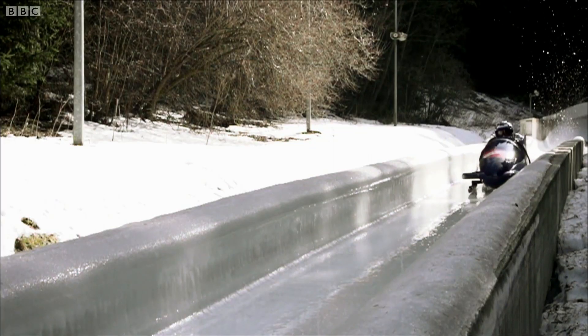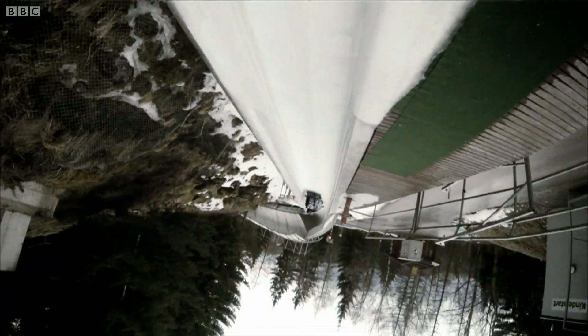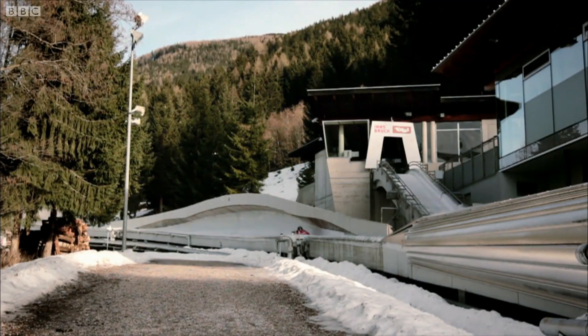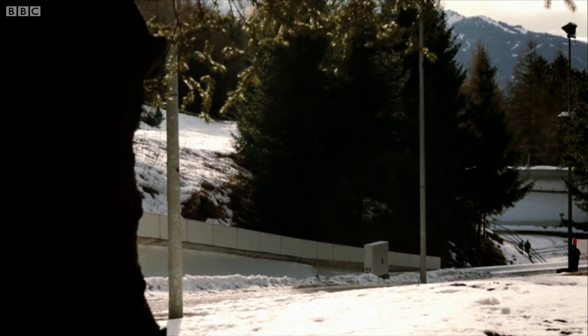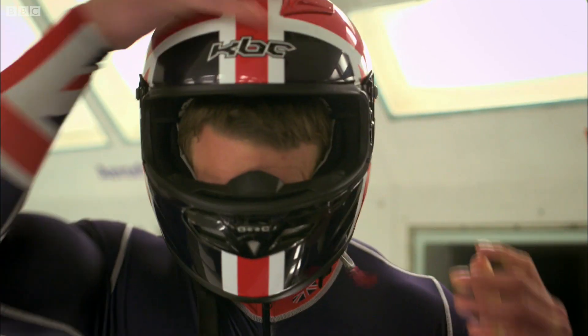Team GB four-man bobsleigh are fighting for a medal at next year's Winter Olympics, running at speeds of up to 80 miles an hour. What slows them down is not the ice, but the air. The aerodynamics of the sled — its ability to move through the air — is where they could save those crucial 7 one-hundredths of a second.